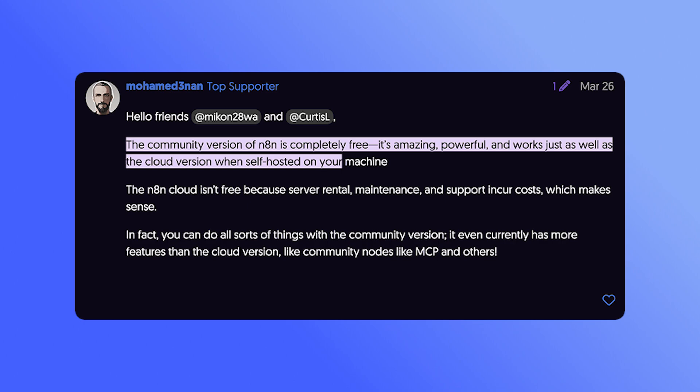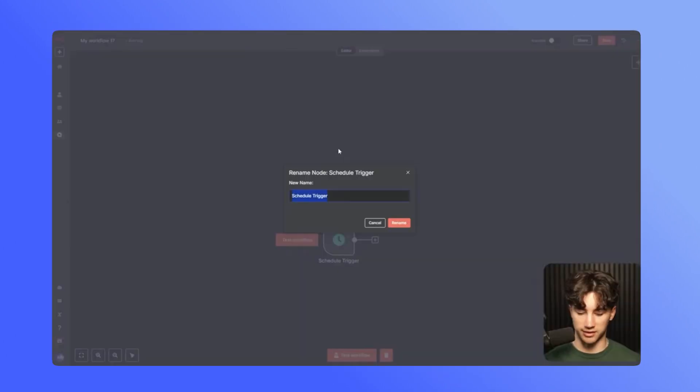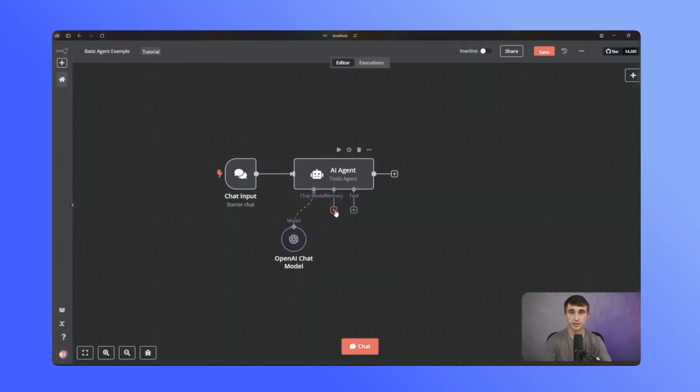N8n has been a darling of the automation community for the past couple of years. A free community plan, the hype of AI agents, and plenty of influencer support was this perfect storm that led to some crazy growth for N8n.